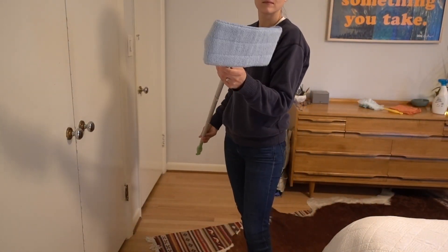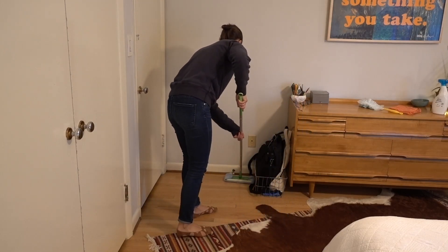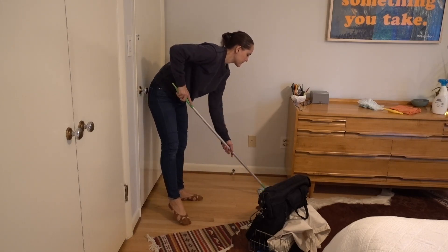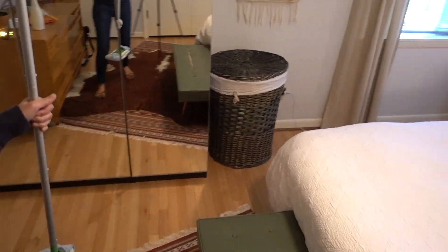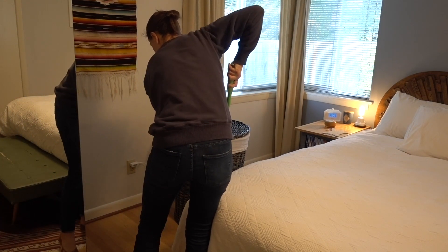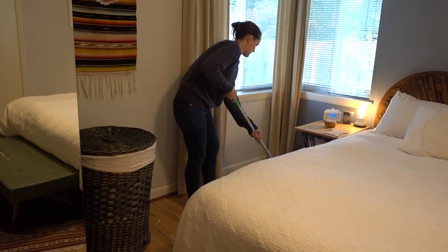Doesn't that look good! Next I'm using my Swiffer microfiber dry duster to get the floors, the corners, and underneath the furniture and bed. Moving over to the other side of the room — comment below if the underside of your bed is a storage place for you and let me know what you keep under there. We made a huge effort to stop putting stuff under our bed and it's been so nice — I can just dust underneath and it looks so much better. Absolutely nothing under there; I just run the Swiffer dry duster under and voilà, it's clean.